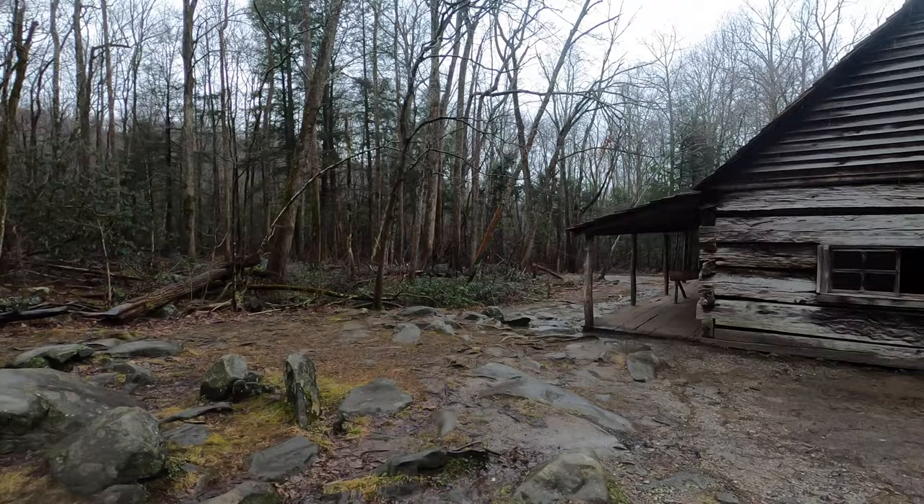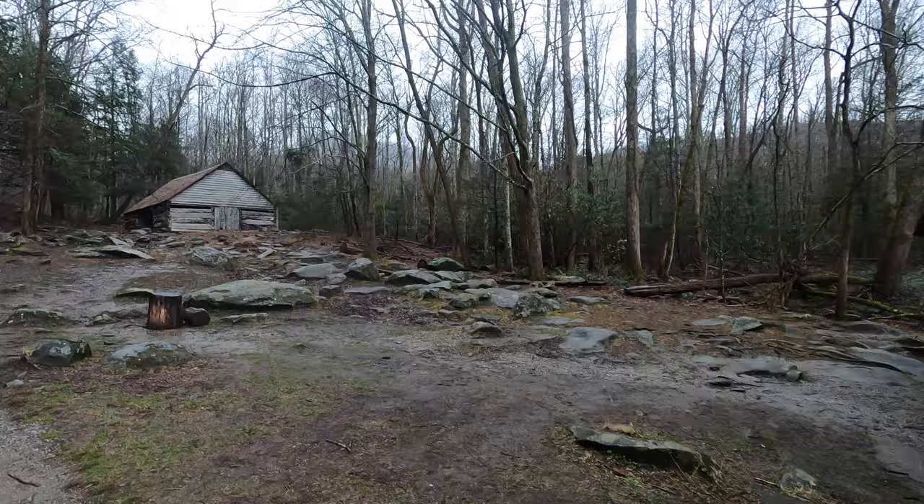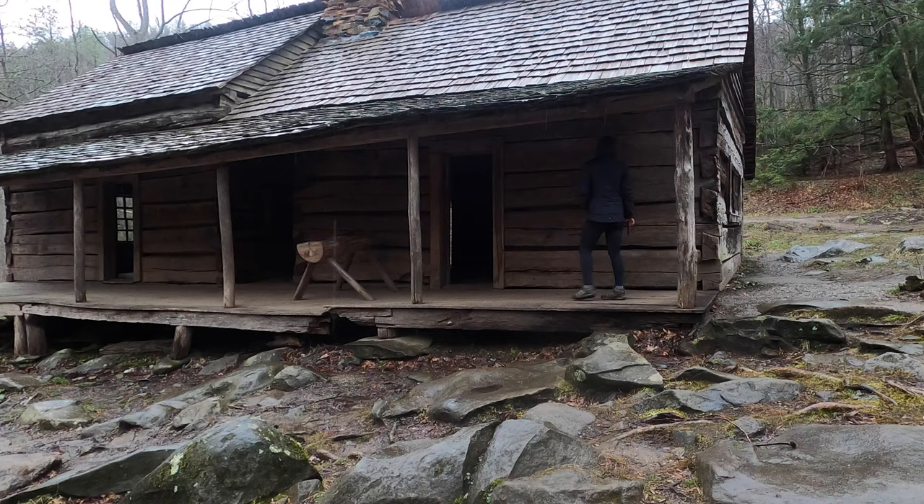Living out here in the woods probably would have been a pretty scary place back in the early 1900s and late 1800s. It was a lot more clear back then as a lot of this area was logged, but there would have been a lot more animals and it would have been really dark at night.